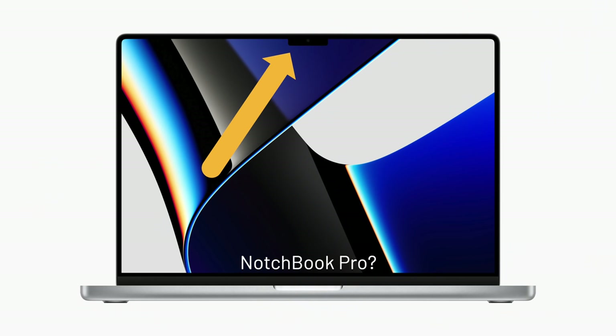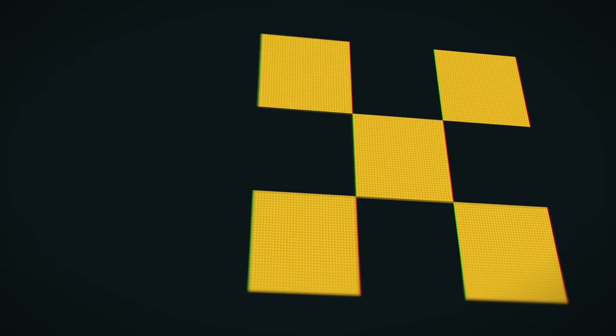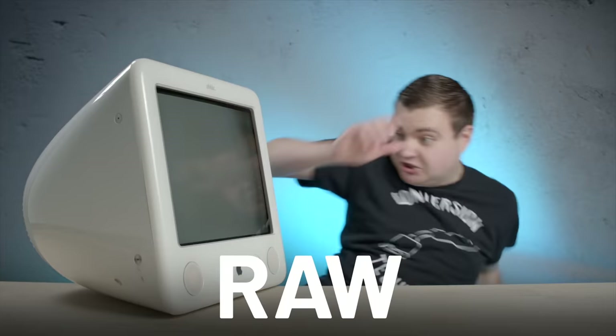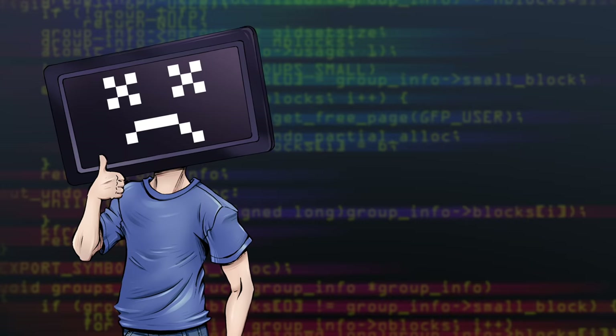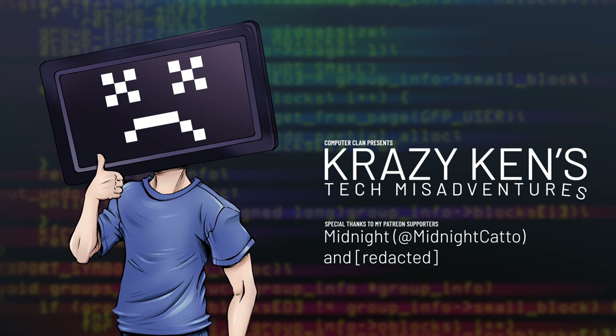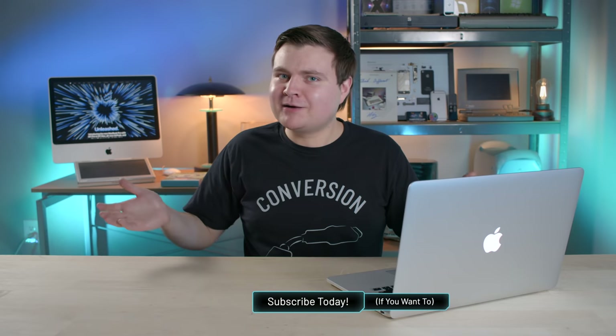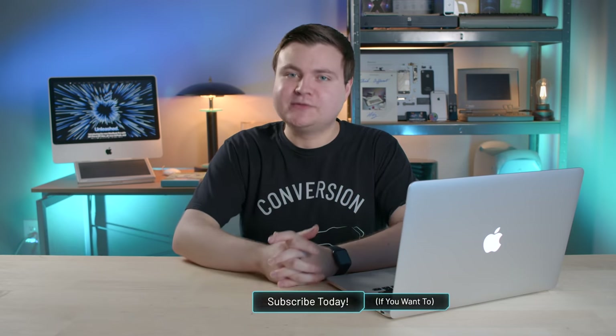Apple's brand new MacBook Pro has a notch. Let's talk about that. Hey guys, how are you all doing? If you're new here, welcome. My name is Krazy Ken, and today Apple released the brand new MacBook Pro. I'm still using an eight-year-old MacBook Pro, so as you could probably imagine, I've been waiting a long time for this. Let's talk about the features, the specs, and that notch.